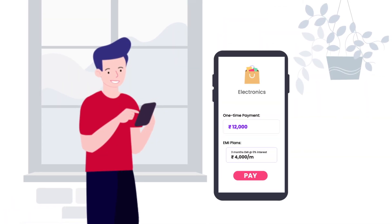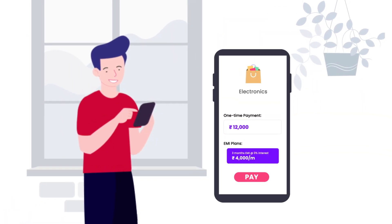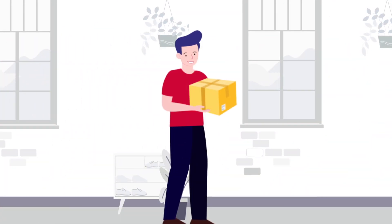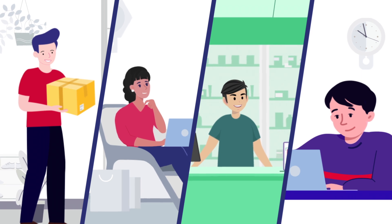And if your purchase costs more than Rs. 3000, you even have the option to convert to EMI. So get on board and make life better. With LazyPay, spend now and pay later.